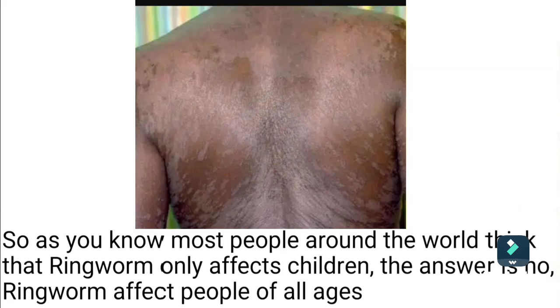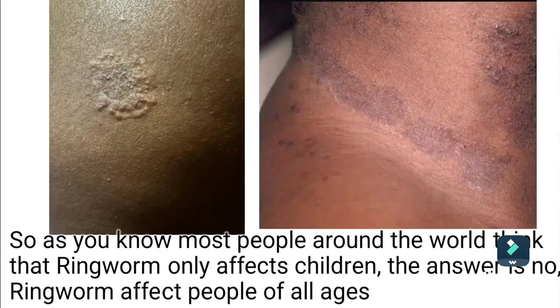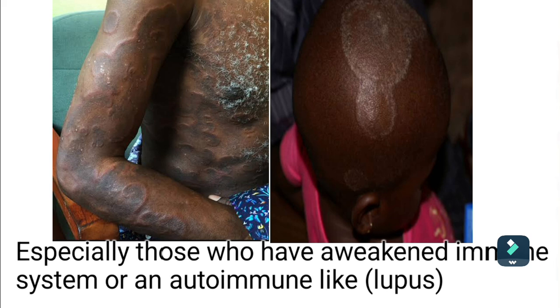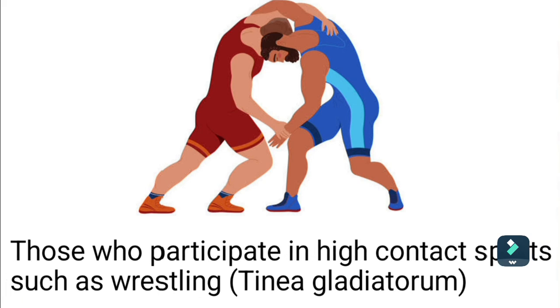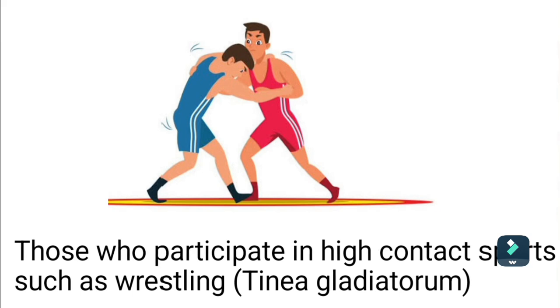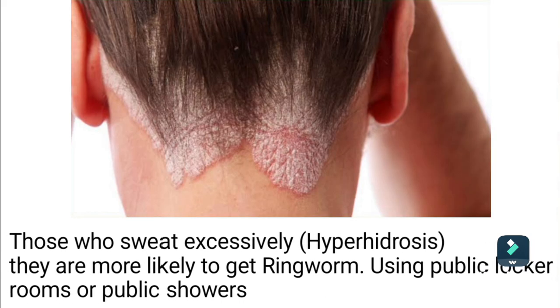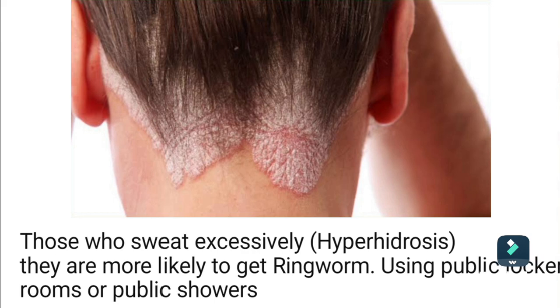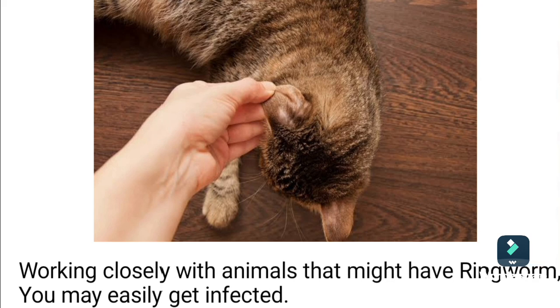Most people think that ringworm only affects children, but the answer is no — ringworm affects people of all ages. Especially those who have a weakened immune system or an autoimmune disease like lupus; those who participate in high-contact sports such as wrestling (this ringworm is called tinea gladiatorum); those who sweat excessively (hyperhidrosis); people who use public locker rooms or showers; and those who work closely with animals that might have ringworm.